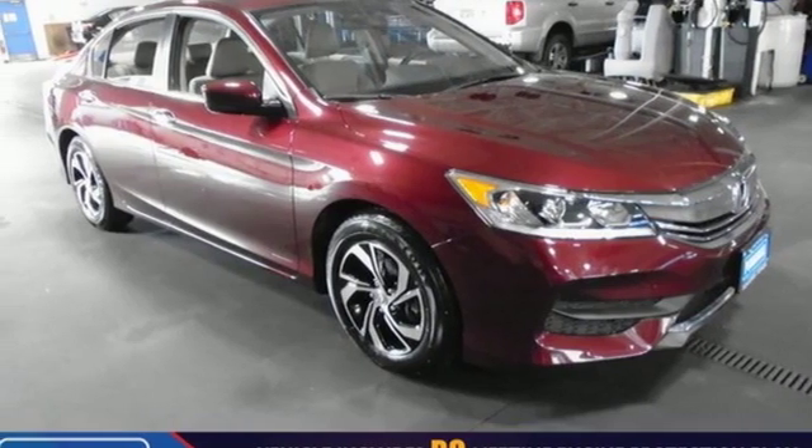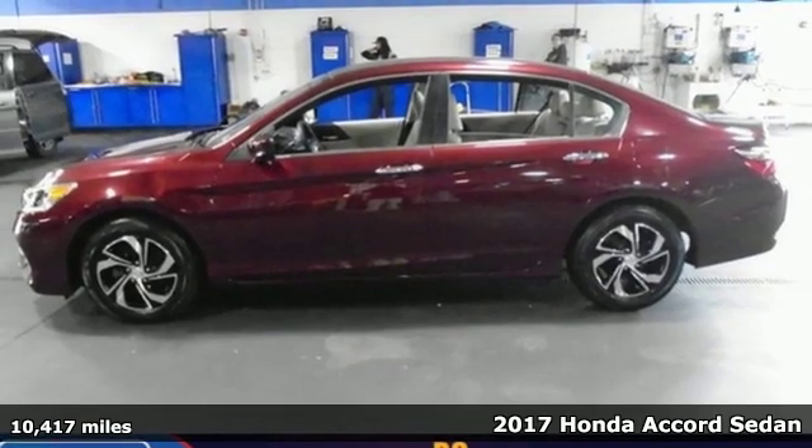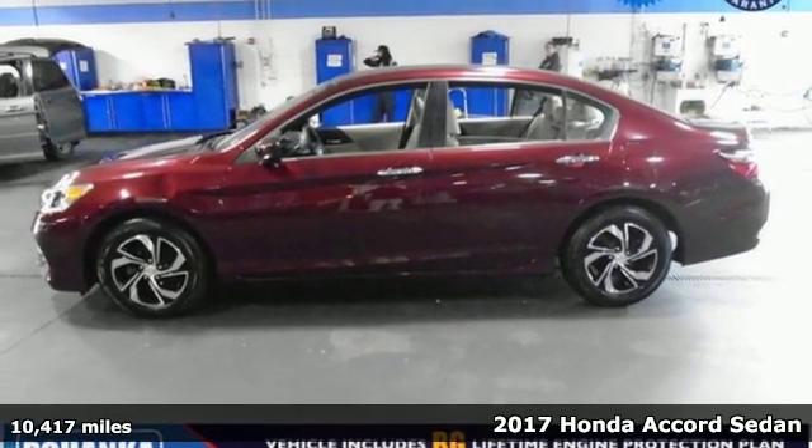Here's a 2017 Honda Accord Sedan. Honda's flagship car isn't just a vehicle, it's a legacy.